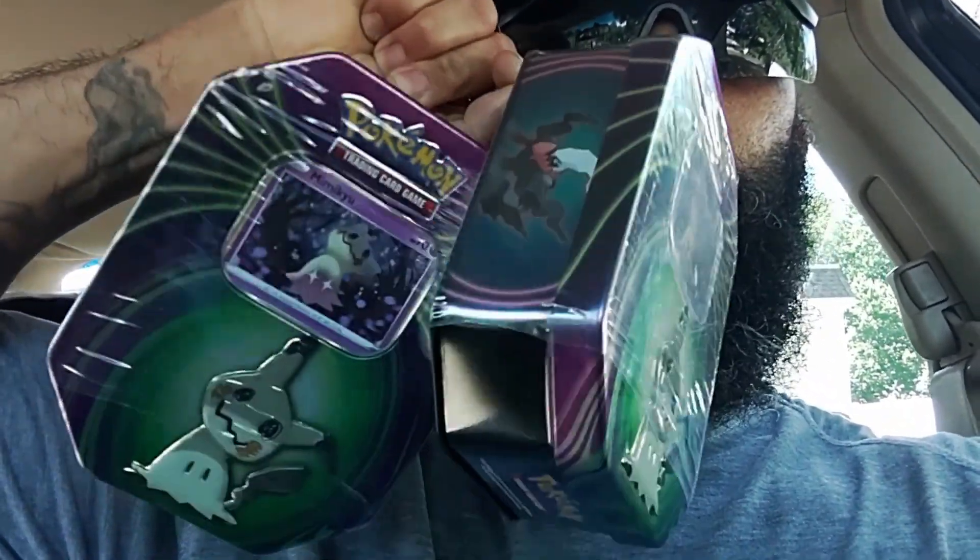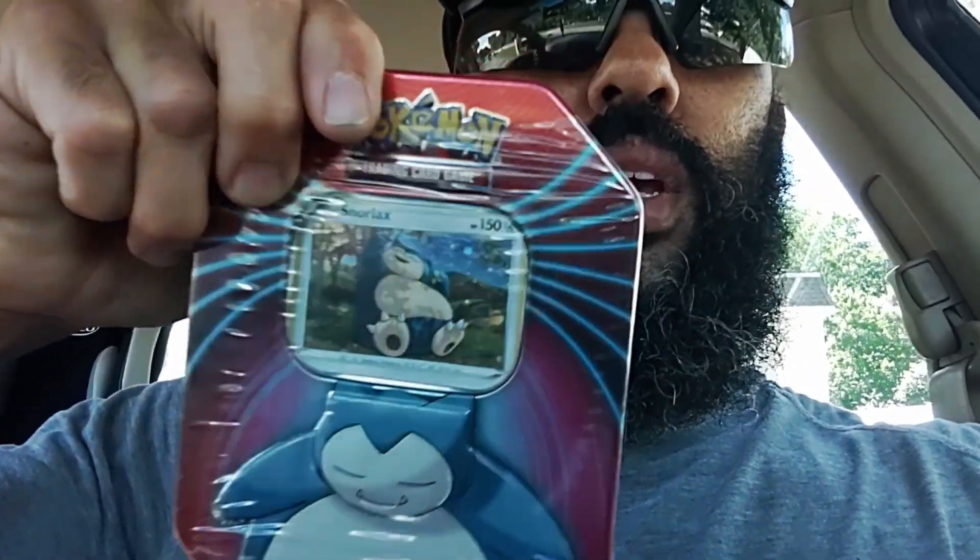So this third Dollar General, we actually did pretty well. We did pick up three tins — two Mimic tins and a Sleepy Snorlax. It says one of three foil cards: Snorlax, Darky, Mimic — plus three TCG booster packs. Not bad — good score on Dollar General number three. Let's continue our journey.